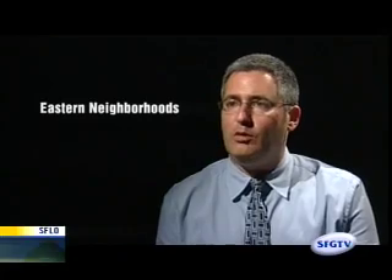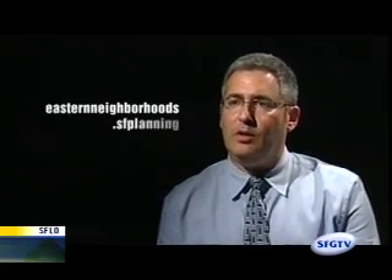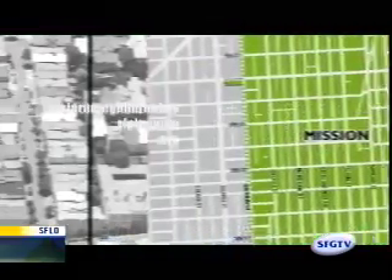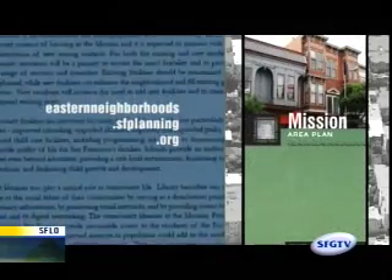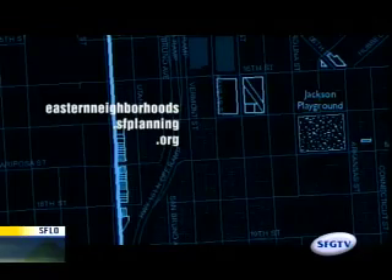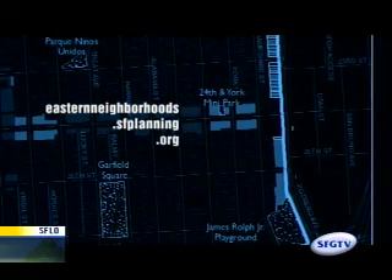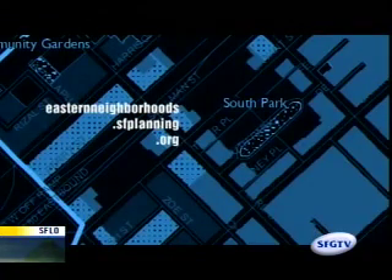The best place to go to see how the proposed zoning and other rules are changing is our website, easternneighborhoods.sfplanning.org. It's color-coded by proposed zoning, and if you want more detail you can look through the documentation. If you know the general area you're concerned with, you can look at the map, zoom in to the streets, and there are detailed maps that show exactly what the proposal is on any given piece of land.